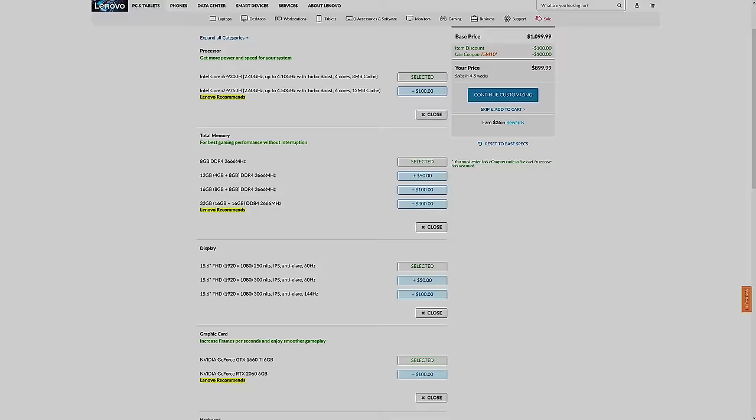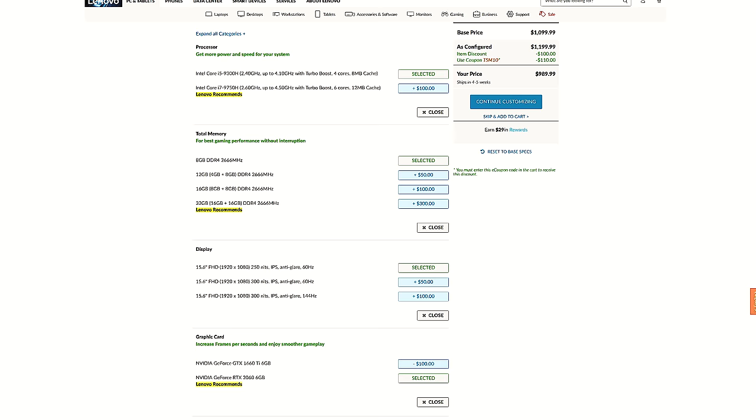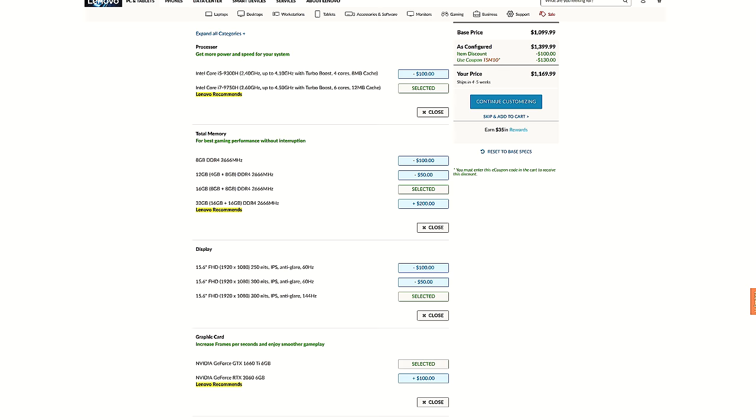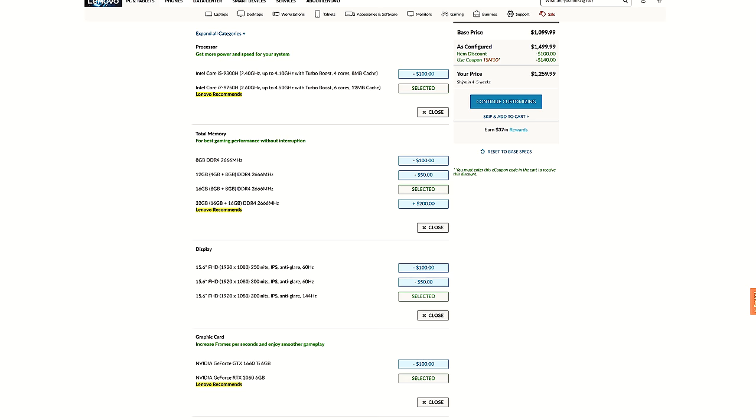Using the Lenovo Y540 as another example, the 1660 Ti model starts at $900, while the 2060 model is only an extra $100, or $90 with the current sale — so around 10% more money, which again seems fair relative to the performance increase. If you spec both up higher with the i7 CPU, 144Hz screen and dual channel memory, the difference between the 1660 Ti and 2060 is still $90 USD, meaning the 2060 is just 7.7% more money.